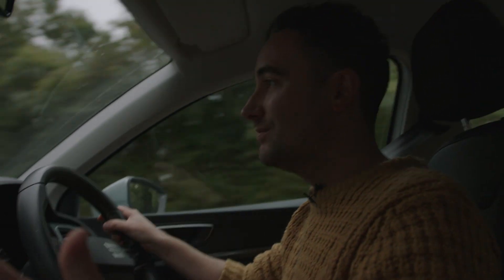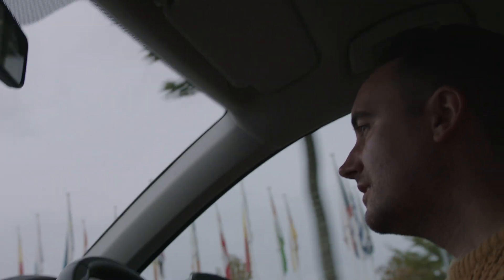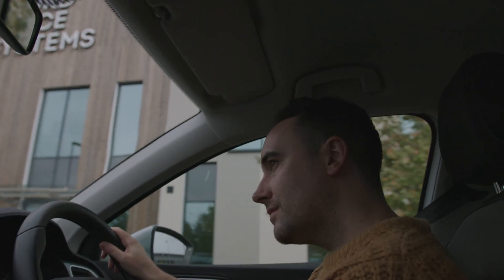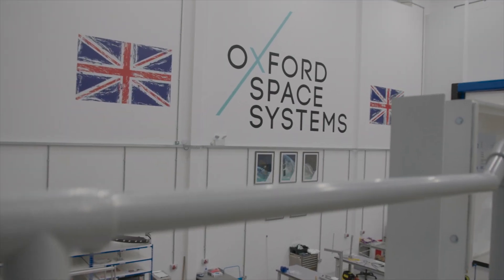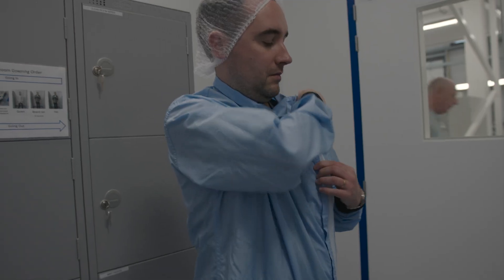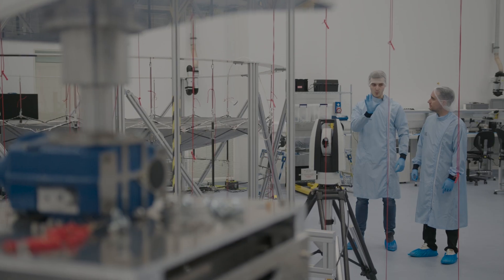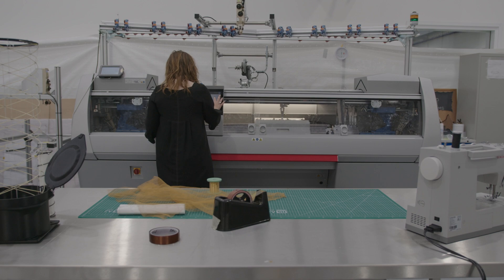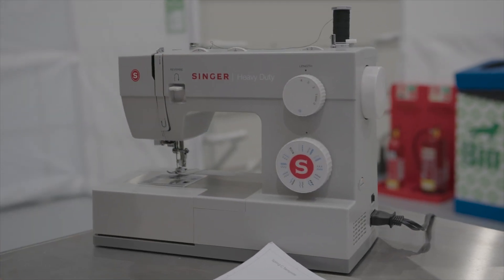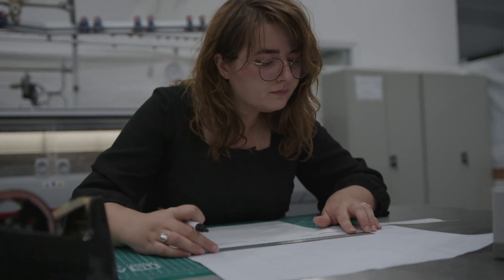I'm on the Harwell Science and Innovation Campus to visit Oxford Space Systems and find out more about the deployable antennas they build here. Despite working within space-age facilities that wouldn't look out of place in a science fiction film, I was surprised to discover how Oxford Space Systems leveraged innovations from other, more familiar industries.